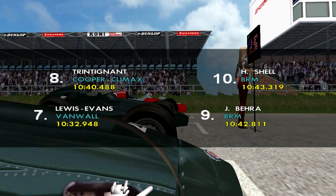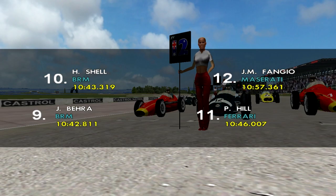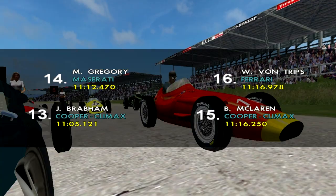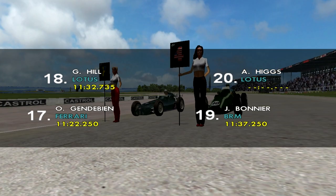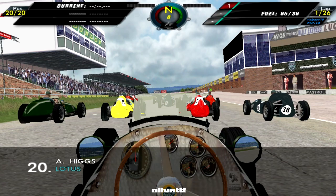Then we have Phil Hill in eleventh, Juan Manuel Fangio twelfth, fourteenth is Jack Brabham, followed by Maston Gregory in fourteenth, fifteenth is Bruce McLaren, Wolfgang von Tripps is sixteenth, Gendeby in seventeenth, Graham Hill 18th, 19th is Joe Bonnier, and of course Andy Higgs in 20th — because as I said we couldn't qualify.